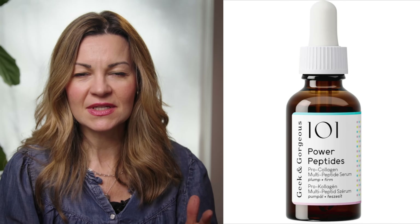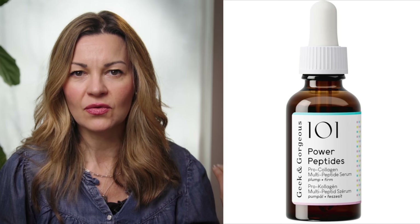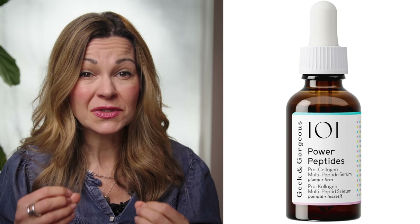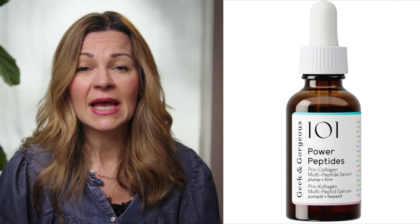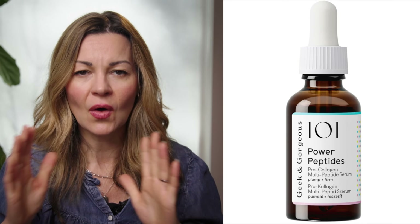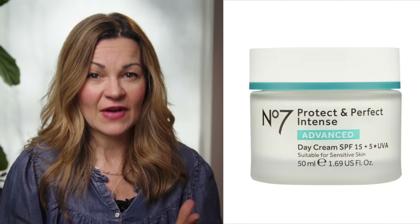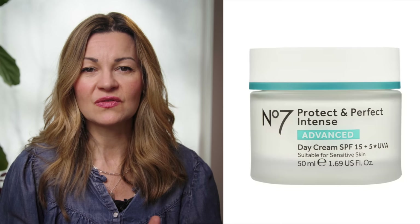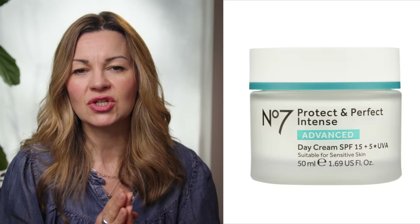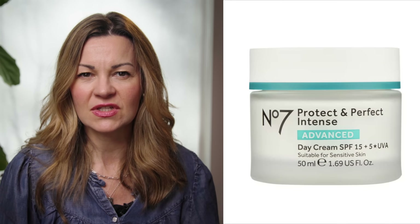The Geek & Gorgeous serum has Matrixyl 3000, Synth 6, and Tetrapeptide-21 — which I mentioned when I talked through the better-evidenced peptides earlier — used at a slightly higher concentration than in a lot of formulas. It also includes an encapsulated copper peptide for good measure, so it's an all-round great value formula in my opinion. There's also No7's Protect and Perfect Advanced Serum, focused around a higher concentration of Matrixyl 3000 with a tweaked formula to improve penetration, at around £24.95 for 30ml.